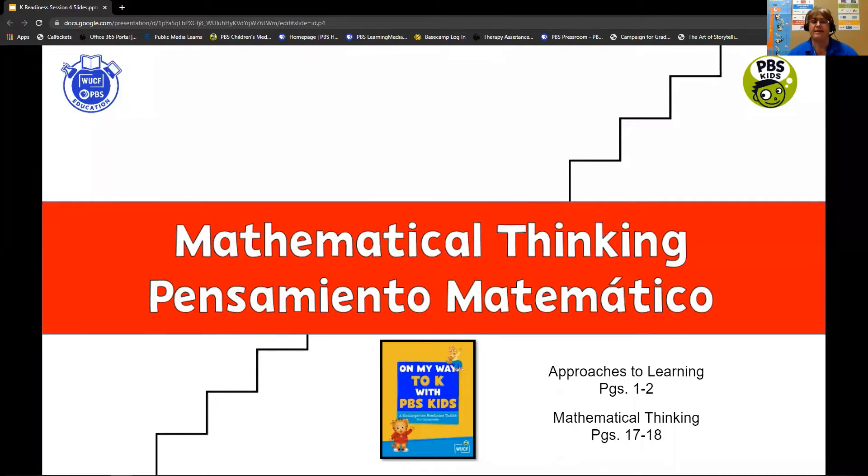Let's think about math like climbing stairs. Each step includes skills and concepts that children need to understand and master in order to build more complex skills. Let's look at the standards that address mathematical thinking and approaches to learning.